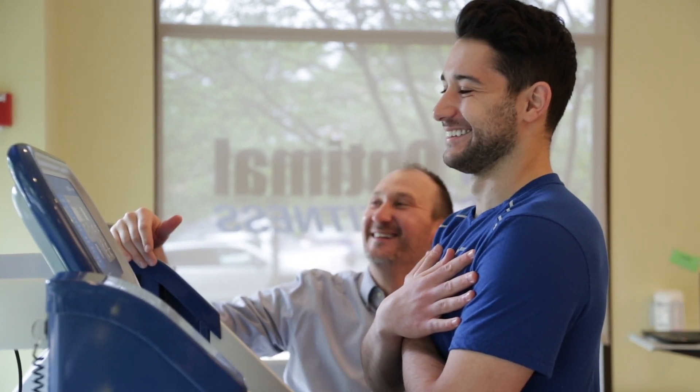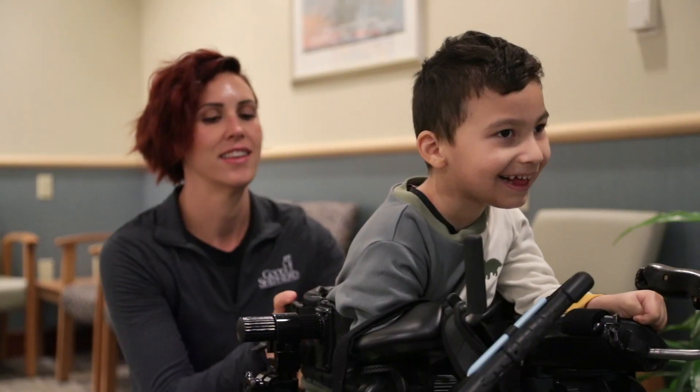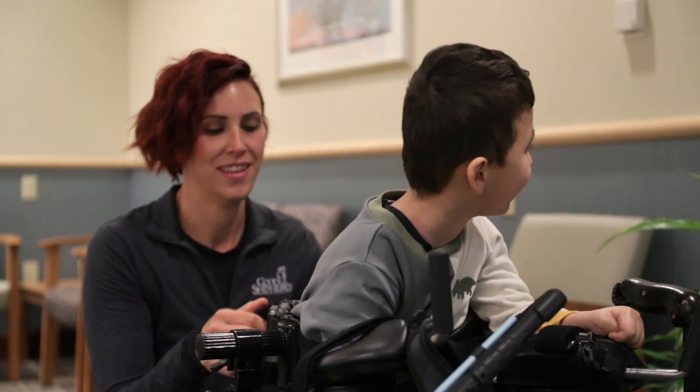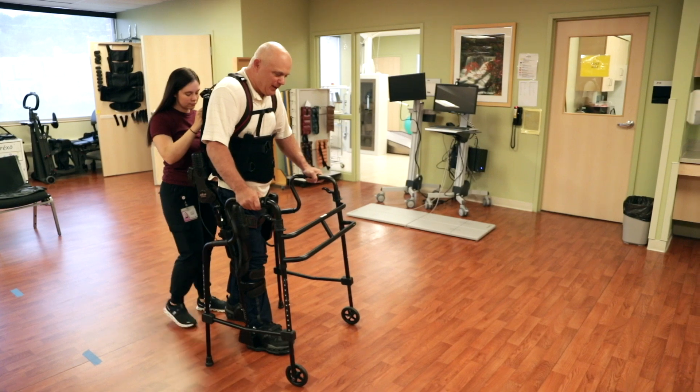As times change and technology is improving, I think it's important for us to become familiar with these new technologies. It allows us as therapists to keep up on our education and keep up on the new things that are out there. The patients get excited, and that gets me excited, because they feel like they can do more than what they were able to do before they came in.